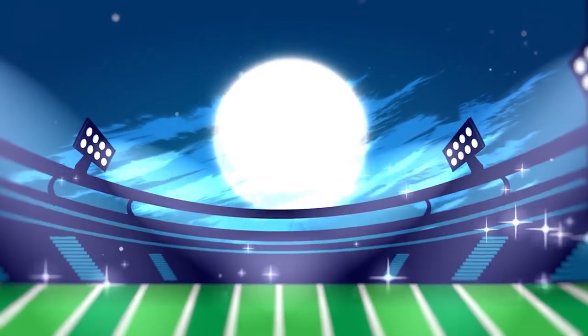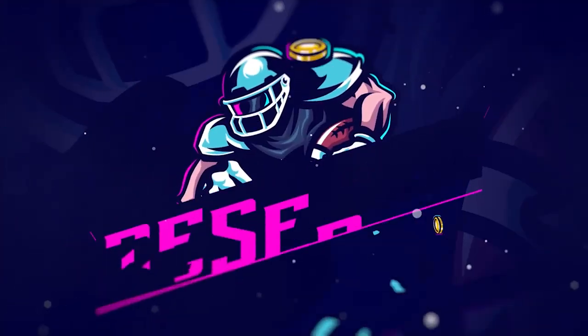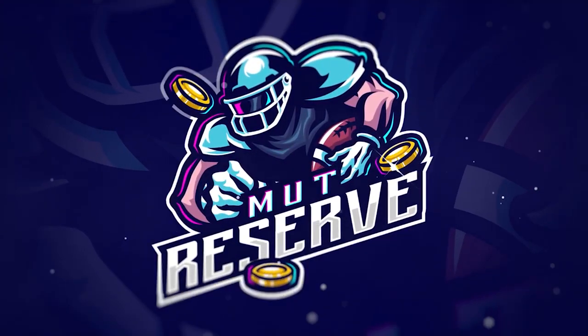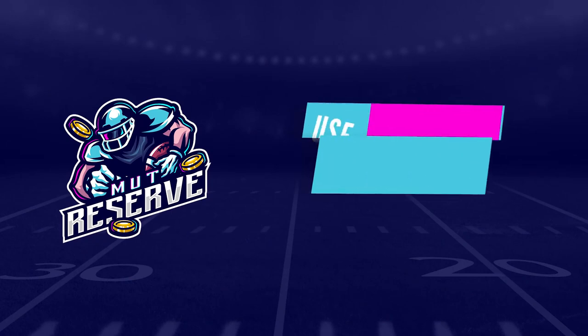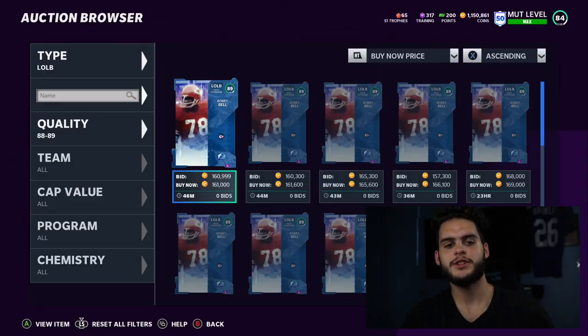Looking for super cheap, fast, and reliable Madden 21 Ultimate coins? Look no further than my sponsor MuttReserve.com. They got 24/7 support, they're super awesome to work with guys. Skip the packs, save some money — head over to MuttReserve.com and use code POOL for 50% off your order.